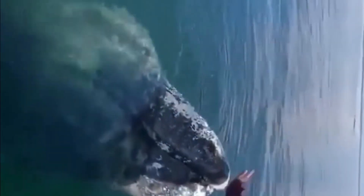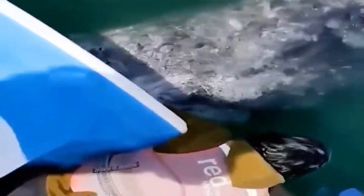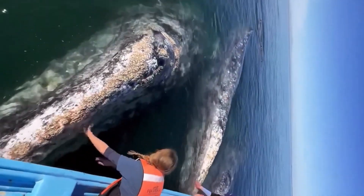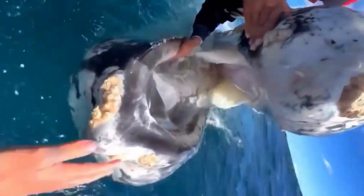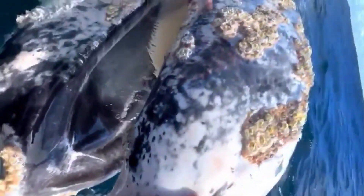Barnacles don't eat whales, but they can still cause harm to these majestic creatures. The presence of barnacles can disrupt a whale's natural development and even lead to health problems. However, we can't label barnacles as parasites. For an organism to be considered a parasite, it must feed off its host. Barnacles do not feed on the whales, even though their presence can negatively impact the whale's health. Barnacles are better described as epibionts — organisms that live on the surface of another living creature without feeding on it.